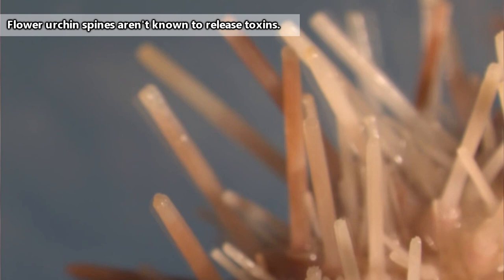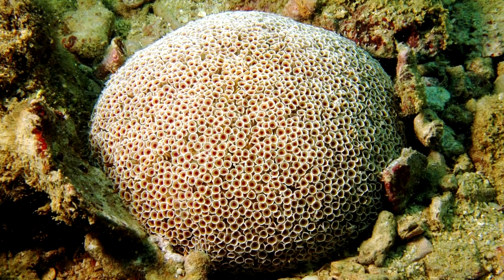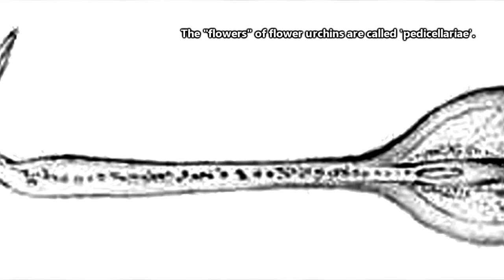One might think the spines of these urchins, just like the spines in most other sea urchins, would be their source of venom injection, but this isn't the case. Flower urchins are recognizable from other sea urchins because of their distinct blossoming appearance.